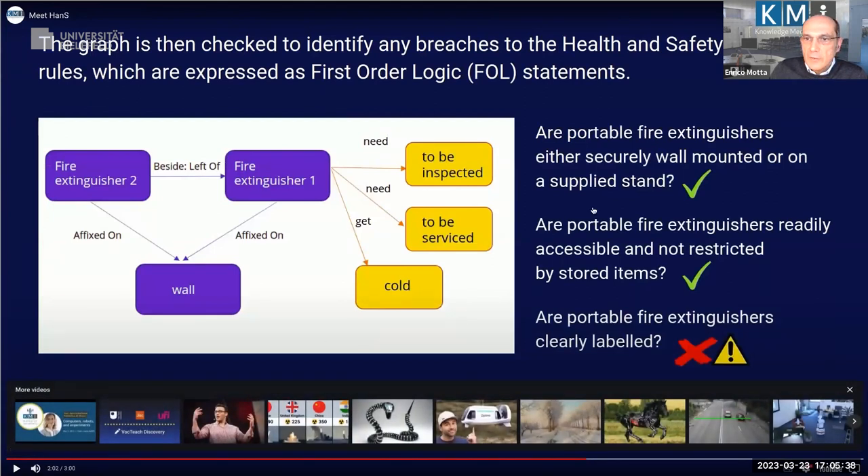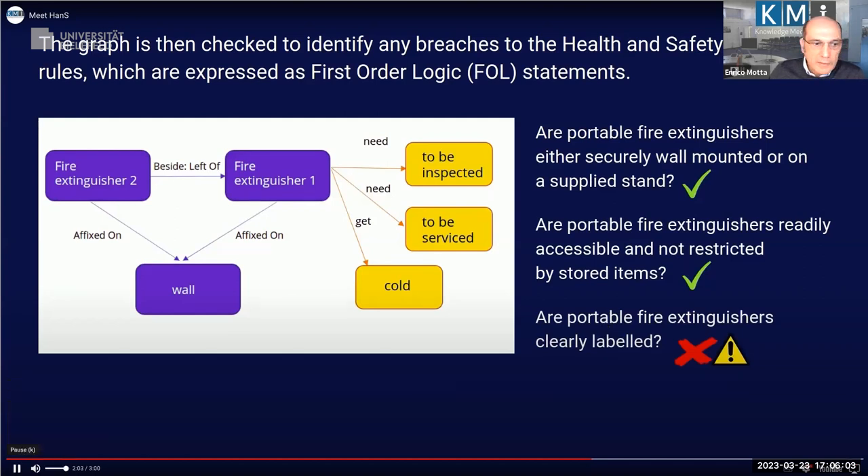HANS checks: are fire extinguishers security wall-mounted? Yes. Are they accessible? Yes, nothing restricts access. Are portable fire extinguishers clearly labeled? HANS says no — the object recognition didn't spot the labels, which are actually there. This is a failure of the deep learning system failing to detect the labels.